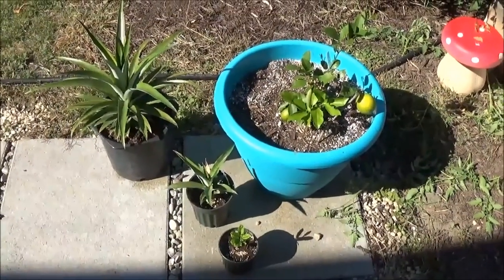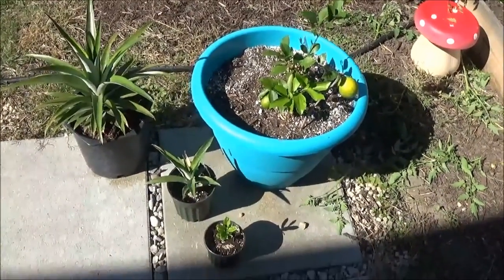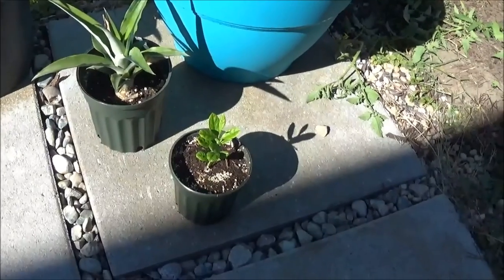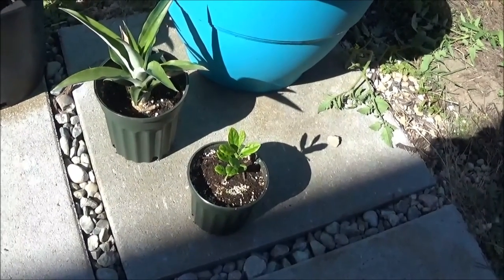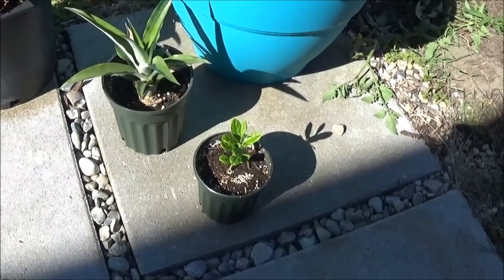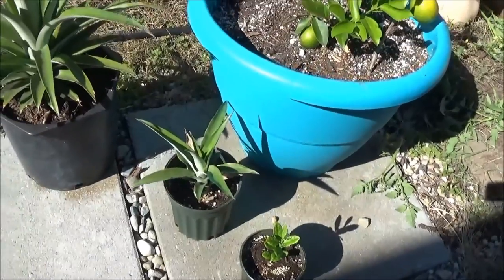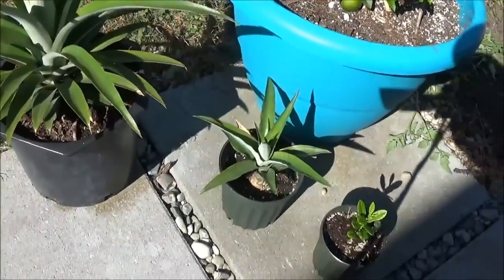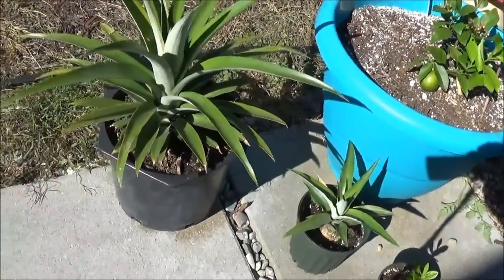Today we'll start with the potted plants. Here's the lemon that I started from seed — I'll be taking all these indoors within the next probably two weeks. There's the pineapples that I started, one in soil and one in water.